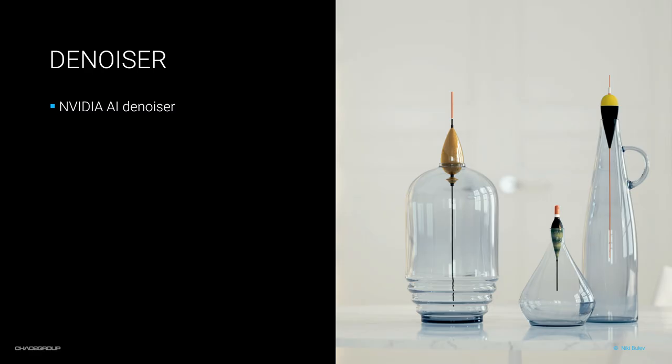Let's move on to denoising. We now support the NVIDIA AI denoiser. The great thing about this denoiser is that it's very quick — it can denoise an image in less than a second. The way it works is it will take your image and figure out what it should look like without noise and give you the result. For that reason, this denoiser is perfect for IPR. It's very quick and gives you beautiful results.